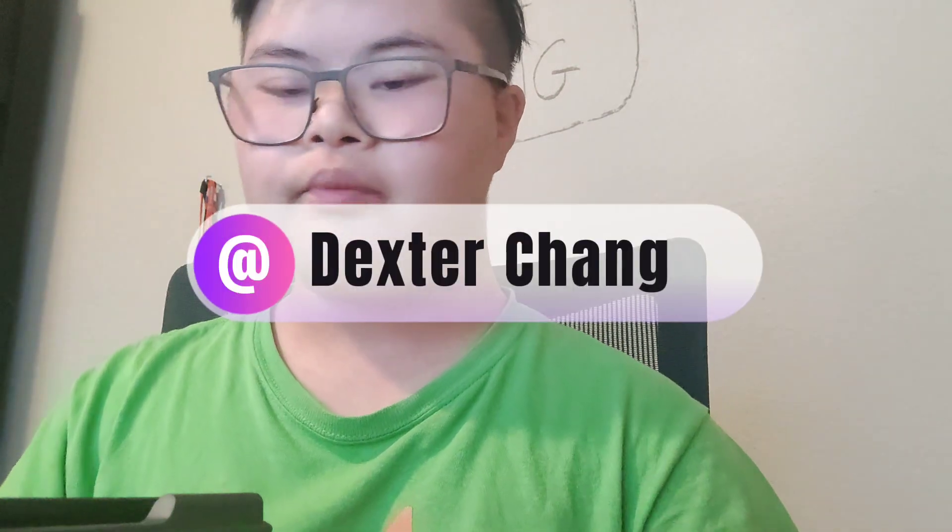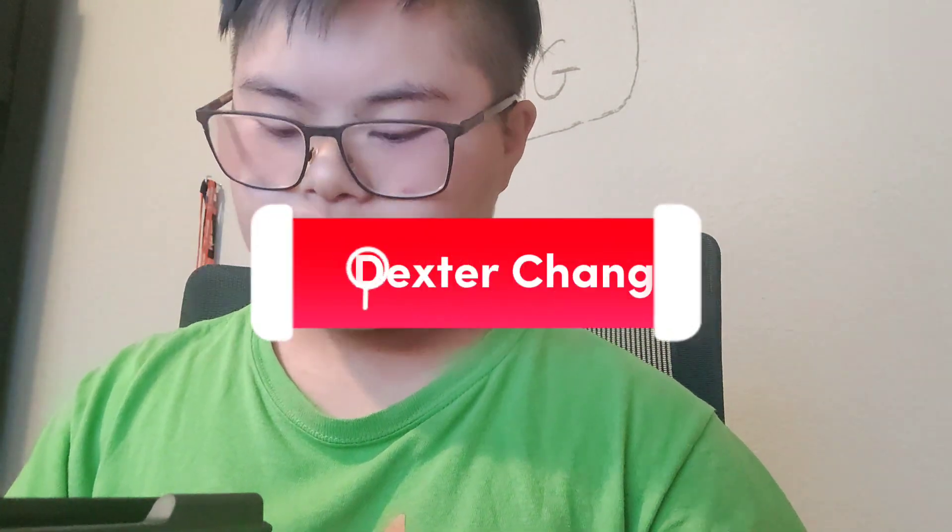If you guys really want one of those stickers, please let me know on my Instagram or my YouTube, so I know which one you want and I can give it to you as a gift. I know all of my friends out there are subscribing to my channel.